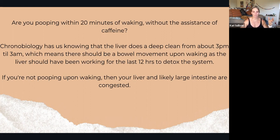Chronobiology — the study of each organ's timing and rhythm — tells us the liver does a deep cleanse daily. Ideally it should be doing a deep cleanse from about 3 PM to 3 AM — a 12-hour window for your liver to do a cleaning of the house and get things in order to leave the body. So when you wake up, if that bowel movement isn't happening within 20 minutes, you might want to first look at your liver — how can you improve the support you provide it?